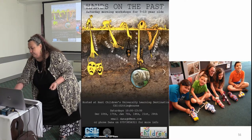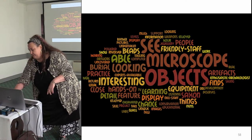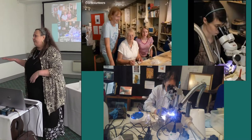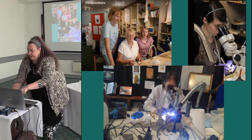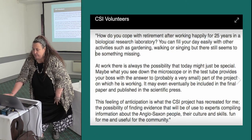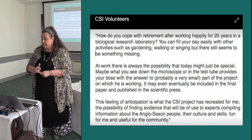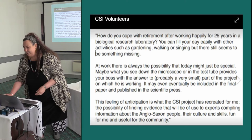I've been doing workshops through the RCIC. This wordle shows the spread of visitors to the exhibition — from the archaeology side and the CSI side. Nine percent of our visitors had never been to a museum before, according to one survey, yet there is clearly a high appetite for this. We're in the lower 20 percent income bracket of the country, so it really is new audiences most of the time. One volunteer quote I particularly love: 'The feeling of anticipation is what the CSI project has recreated for me — the possibility of finding evidence useful to experts compiling information about the Anglo-Saxon people, their culture and skills. Fun for me and useful for the community.'